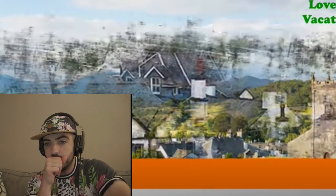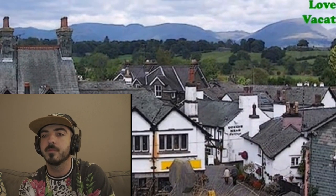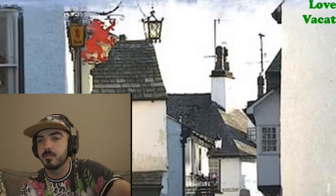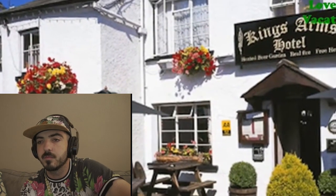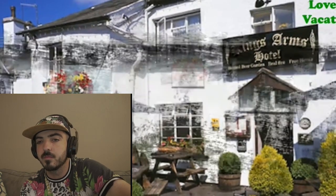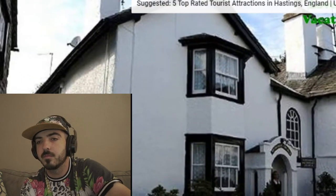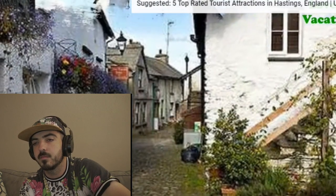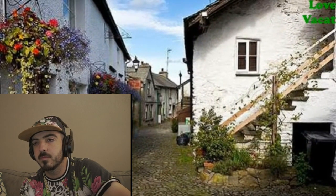Well-preserved Hawkshead was once home to William Wordsworth, who described it in his poem The Prelude. Beatrix Potter also lived here, her former residence now open to the public — a great opportunity to feel snug inside a real English cottage. Hawkshead is a tourist mecca not only for its whitewashed cottages, old pubs and cobbled streets, but also for its location in the Lake District — a beautiful area famous for its lakes, fells and forests, where hiking in English countryside is supremely idyllic.